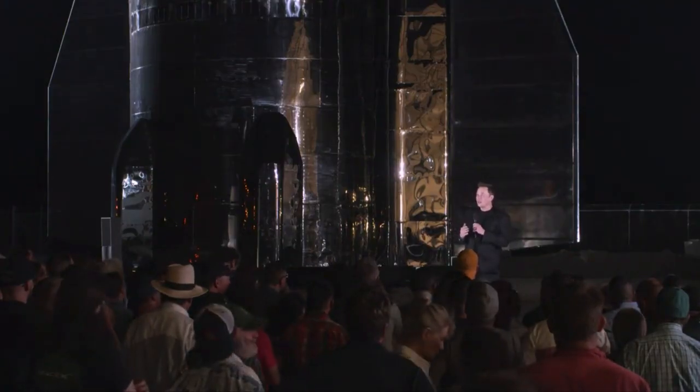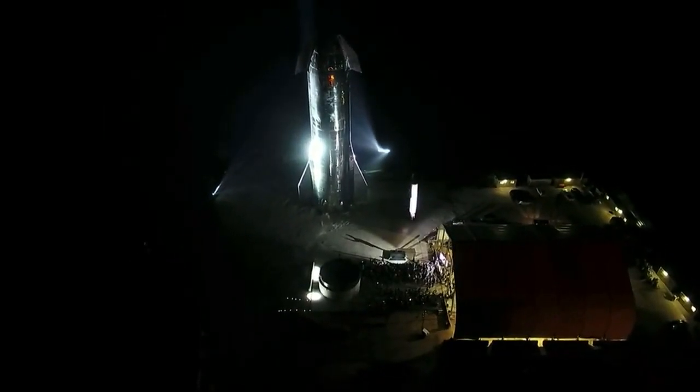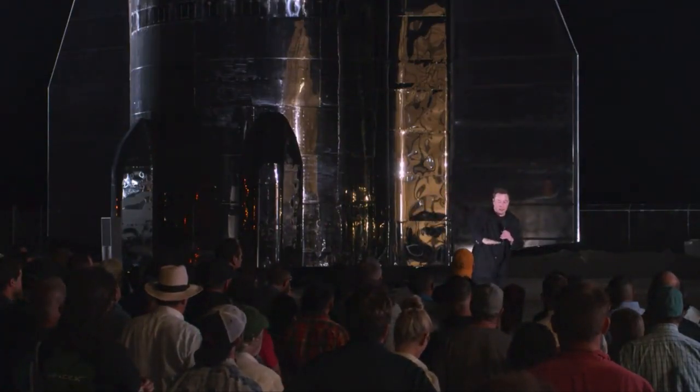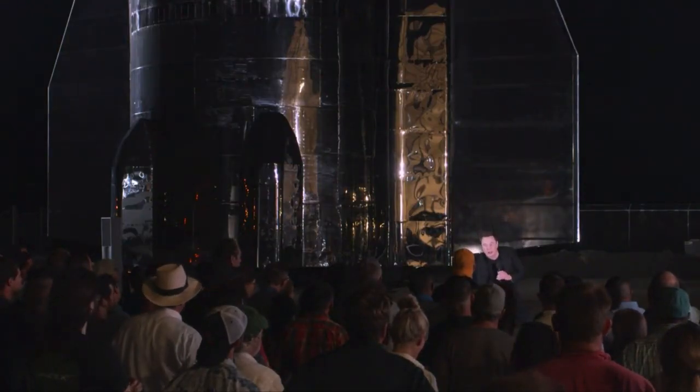So the Starship is coming in — this platform is the Earth — it's coming in at hypersonic velocity at around a 60-degree angle, like this, and then it starts falling, and then it just falls like a skydiver, controlling itself, and then it turns and lands.